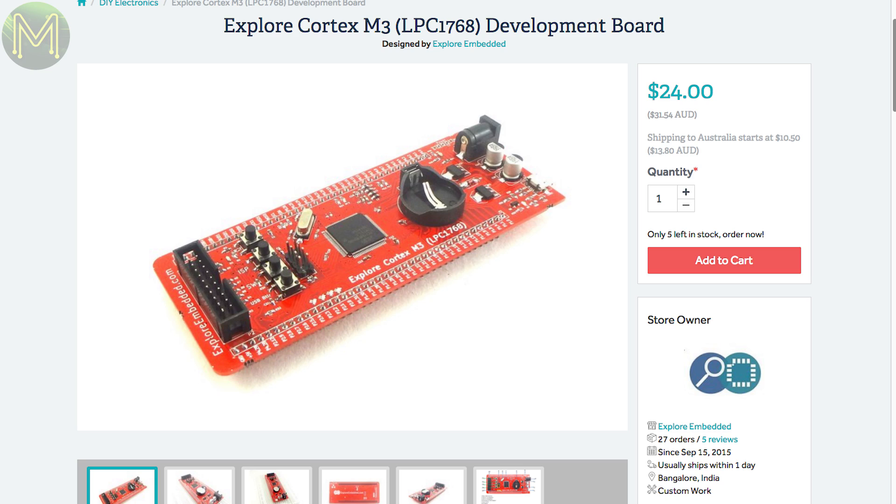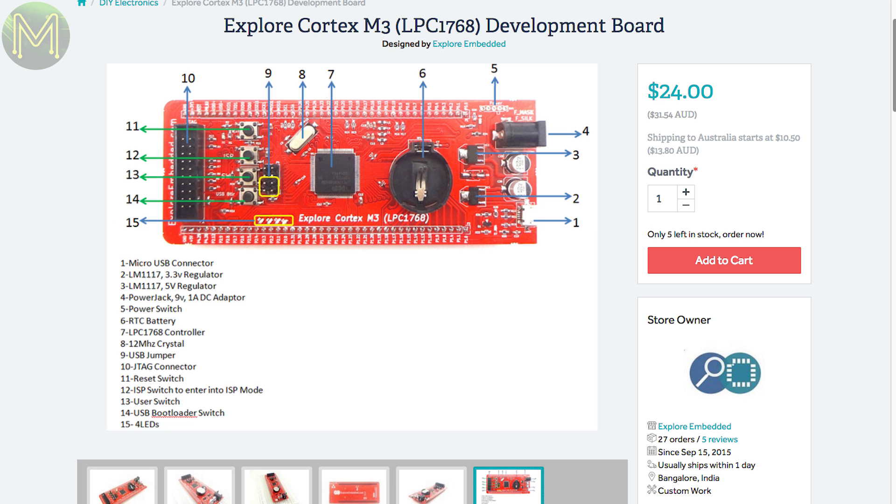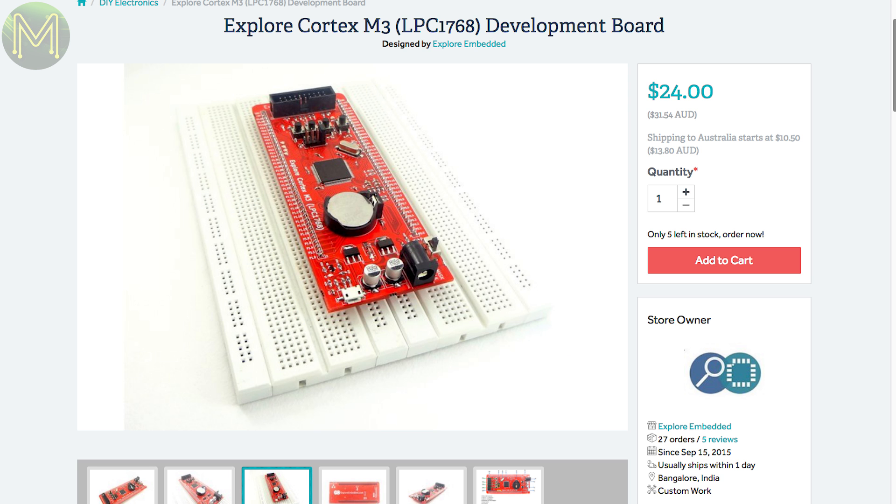I haven't seen many LPC1768-based boards around. This one has the Cortex M3 MCU, USB, JTAG connectors running off a 9V 1A DC jack, and breaking out pretty much all the GPIOs on this MCU.